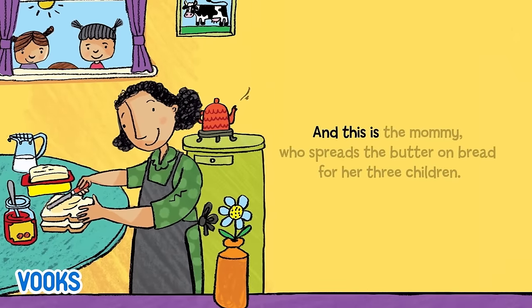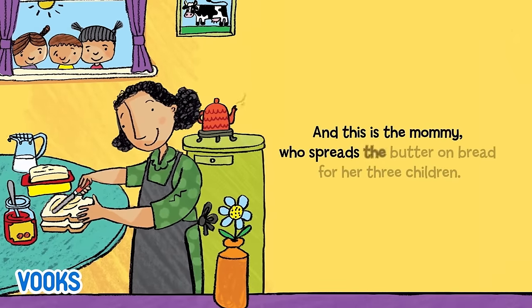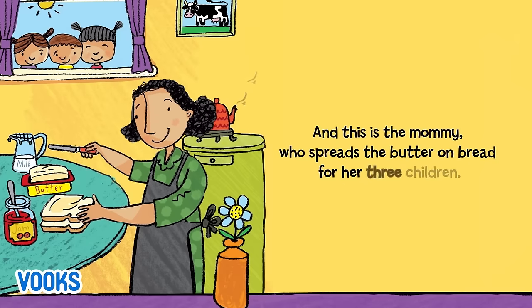And this is the mommy, who spreads the butter on bread for her three children.